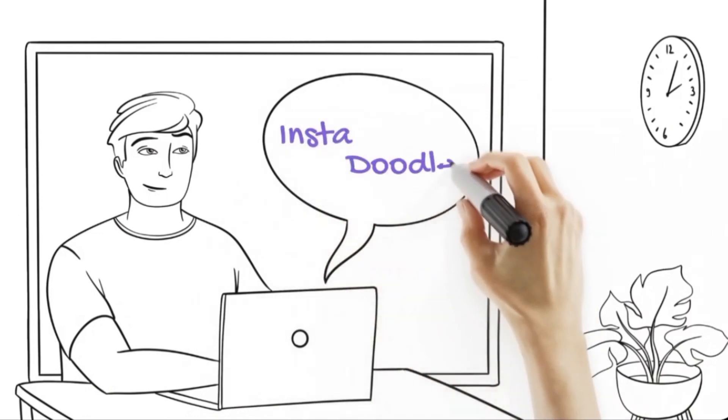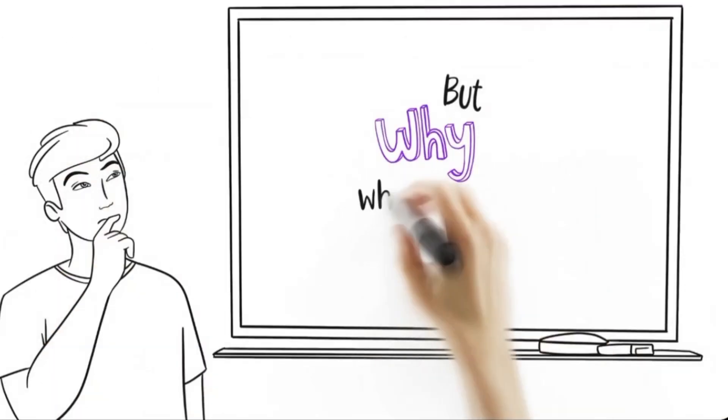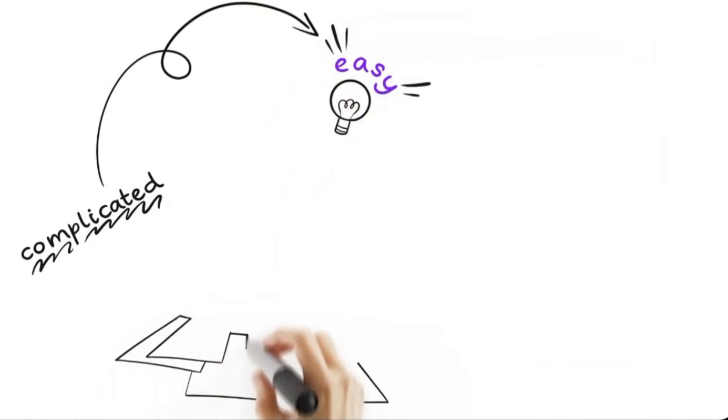But why are Doodle videos so effective? Simply, they're visually engaging, easy to understand and perfect for communicating complex ideas. Stick around as we explore whether InstaDoodle lives up to its promise.